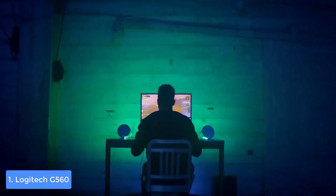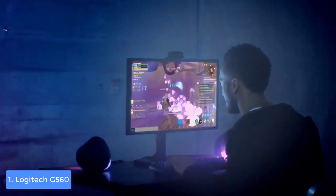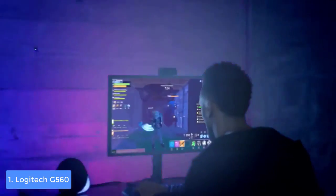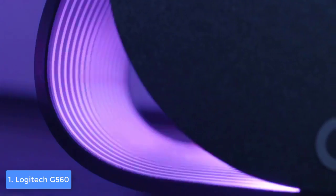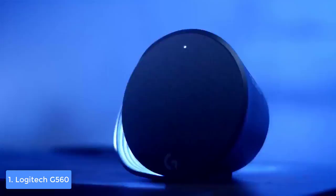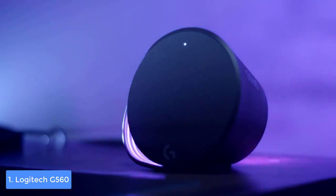When you're done with the adjustments, you won't stop admiring the glowing output that comes both from the front and the back of the units, for your ultimate user experience. To conclude, the Logitech G560 is a must-have for every gamer who would like to invest in PC speakers that are capable enough to elevate their gaming experience to a whole new level.